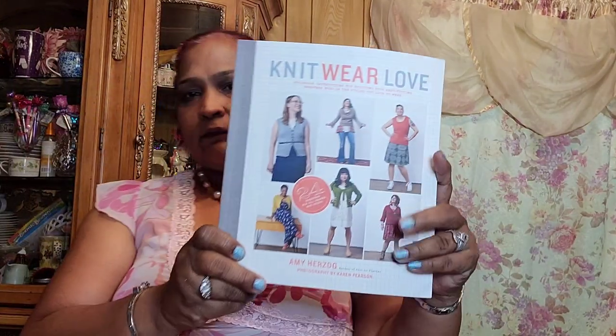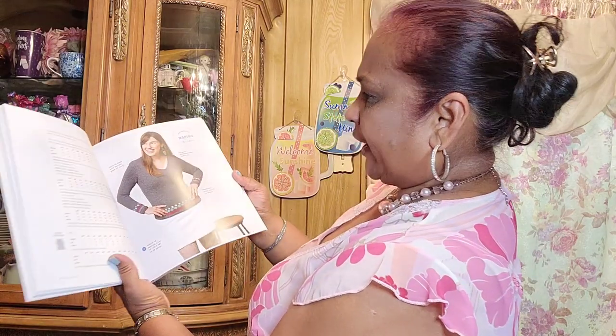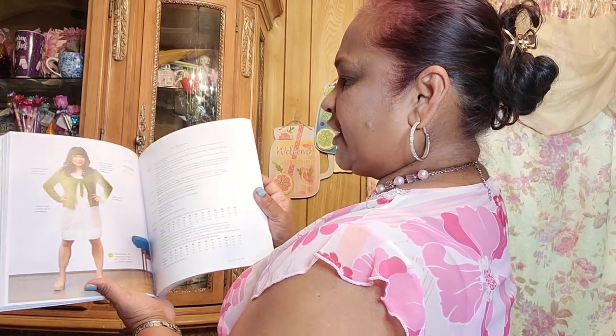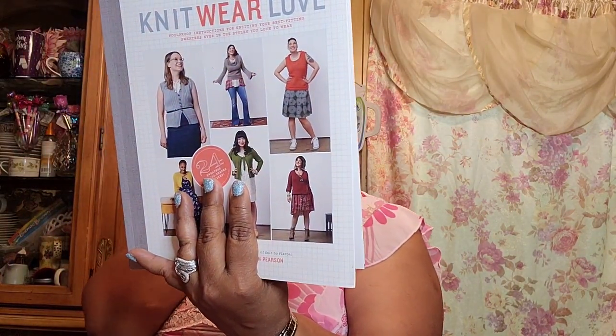The last book is 'Knitwear Love' by Hemi Hershog, retailed at $24.95 in the US, $27.95 in Canada, and £15.99 in the UK. She tells you how to wear knitwear, what to wear, and when to wear it. The book shows all the styles in her knit collection and has a vintage look. It's a really fantastic book.